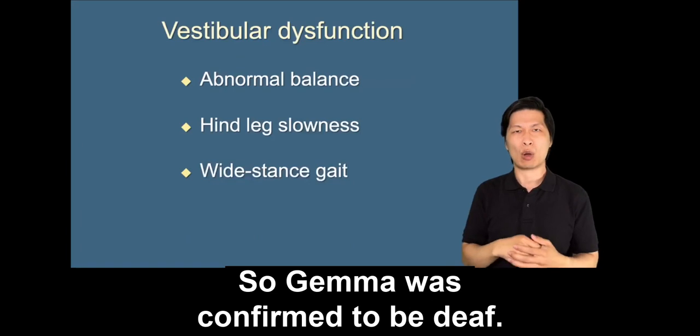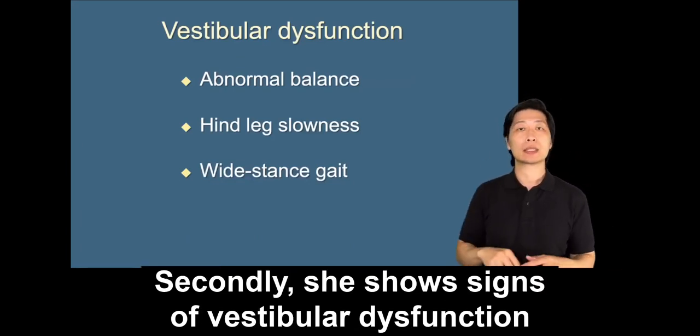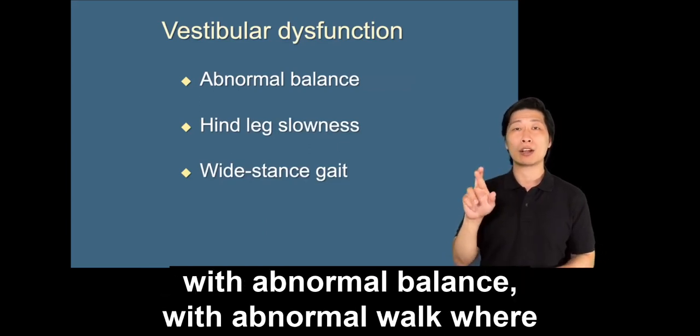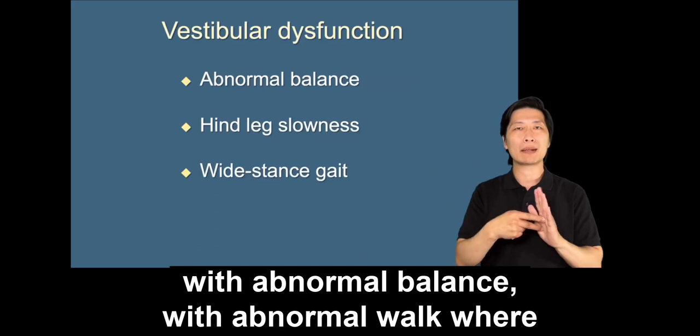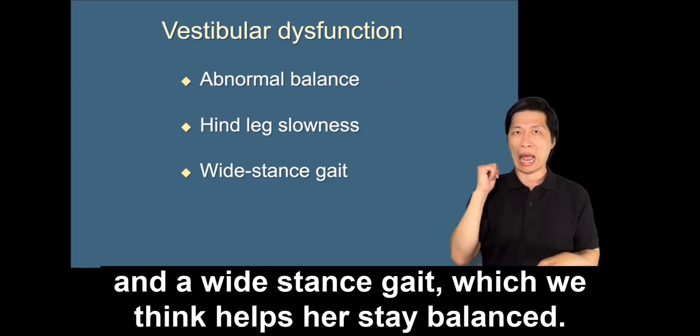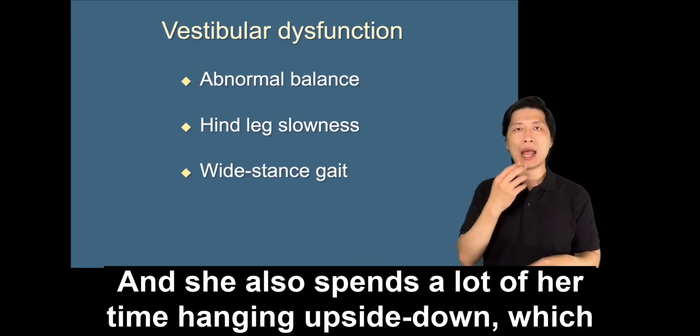Secondly, she shows signs of vestibular dysfunction with abnormal balance, an abnormal walk where her hind legs seem slow to catch up with her front legs, and a wide stance gait which we think helps her stay balanced. She also spends a lot of her time hanging upside down, which is not normal.